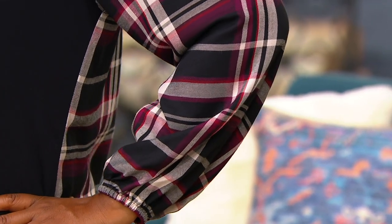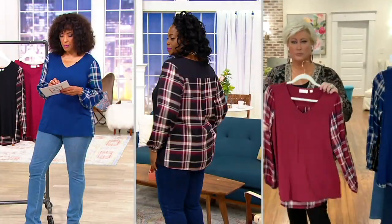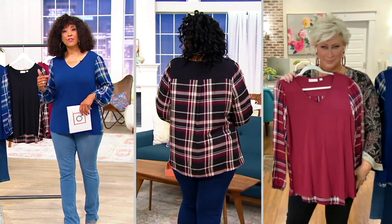Can I tell you, Kim — 800 orders already in for the mixed-media knit top with the woven sleeves. And Tony, who's our producer, is saying this may not even last for the show.